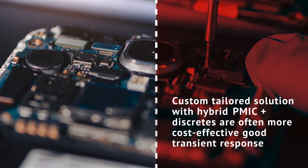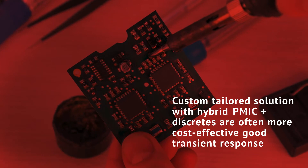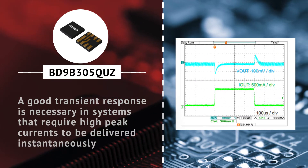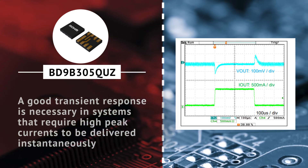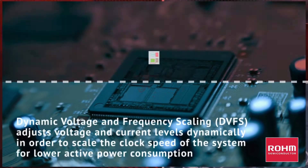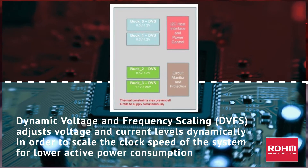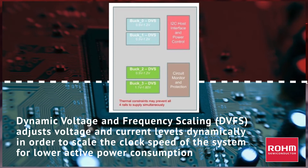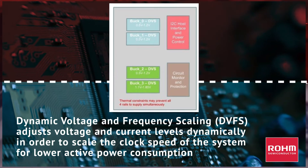Hybrid PMIC solutions offer a more cost-effective alternative where engineers can custom-tailor their power ICs and discretes where needed. Rapidly expanding power requirements in today's embedded systems require high peak currents to be delivered instantaneously at low voltages to enhance system efficiency and minimize power dissipation. The latest embedded systems often require support for dynamic voltage and frequency scaling, in order to adjust the voltage and current levels dynamically via software, allowing the flexible utilization of ultra-high clock frequencies.